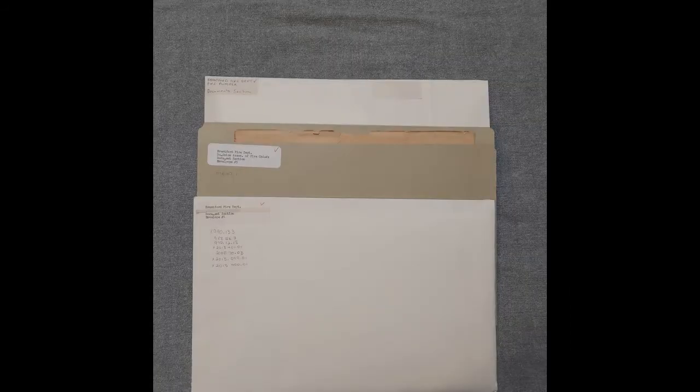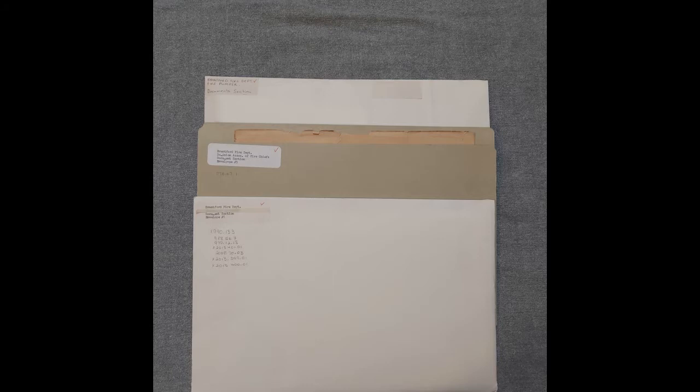Let's start off by taking a look at each of the envelopes. In total, there are seven envelopes in this document box pertaining to the Brantford Fire Department. For the purpose of this video, we are focusing on three of those envelopes. In the first envelope, we have three printed photos and a ledger page.